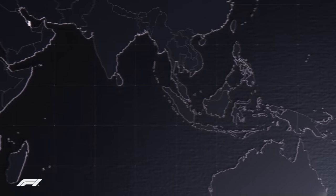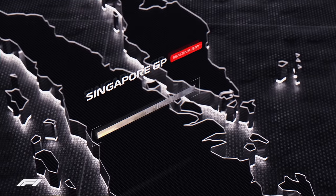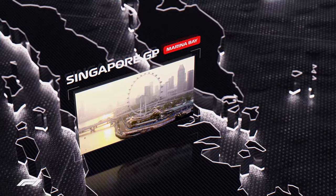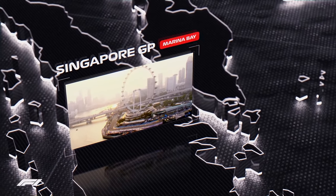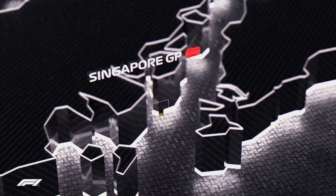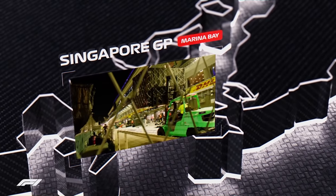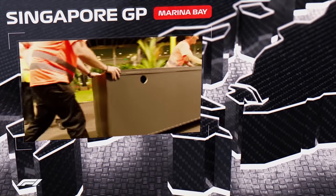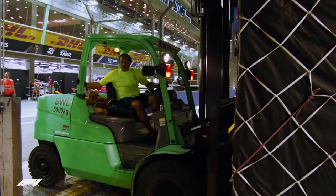As the Marina Bay circuit is on the streets of Singapore, it provides its own logistical challenges, as roads can only be closed during certain times of the day, meaning that Formula 1 and DHL work with the teams around the clock to bring the night race to life. As well as building the paddock area, concrete barriers, catch fencing and temporary bridges must also be erected to create the temporary circuit.